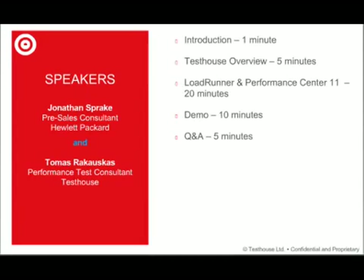I will briefly go through the agenda. Thomas will take over to talk about Testhouse for a few minutes, and then the bulk of the presentation will be done by Jonathan on both LoadRunner and Performance Center 11. There will be a quick demo, about 10 minutes or so, and then a Q&A for five minutes.